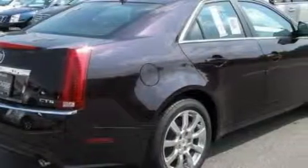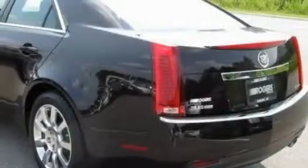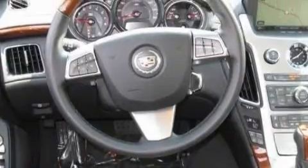This Cadillac has a long list of incredible features including power windows, steering wheel controls, a premium audio system, a CD player, side impact airbags, a four-wheel anti-lock braking system, and this vehicle has rear wheel drive.